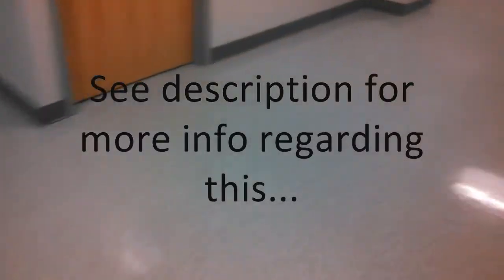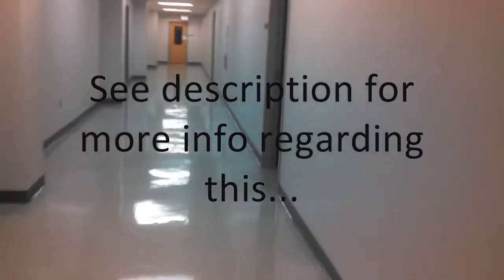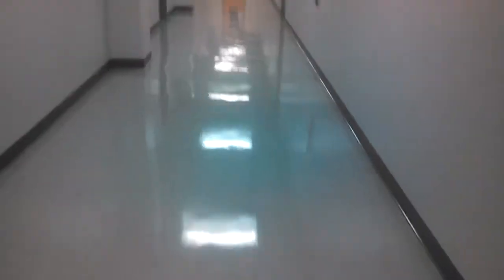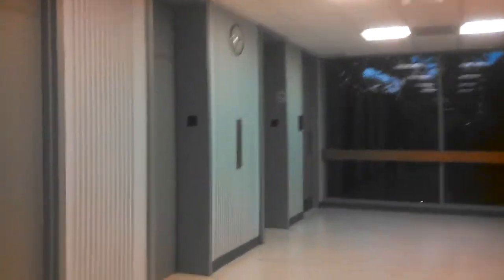Seeing as this is probably the last video I'll take of the elevators at CPCC, let's go ahead and ride the Dover elevator back down to the first floor. The Allied Health Building part was from 2009 — this is the older section of the building from the early 70s. And of course over here, as you've probably seen in my prior videos, there are the 1974 Dover traction elevators.